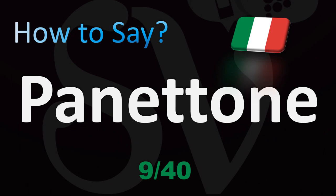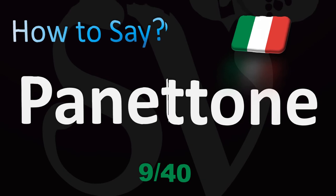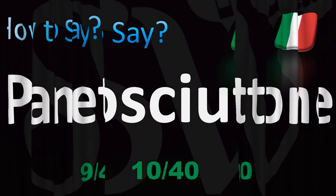Panettone — classic around Christmas and holiday time. Panettone. You've got the double T there, so make sure you insist on that part.